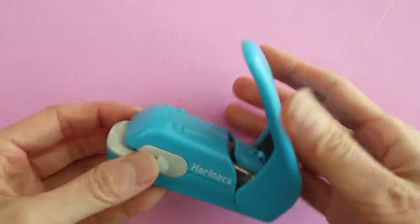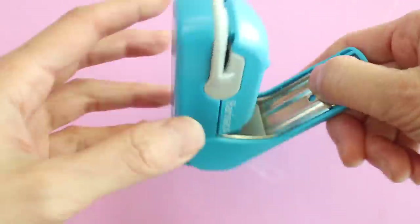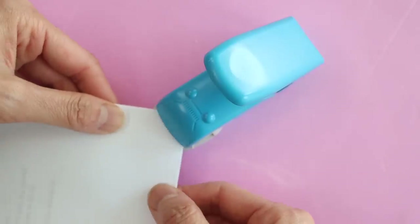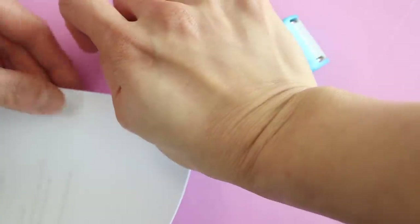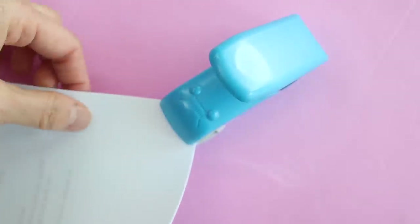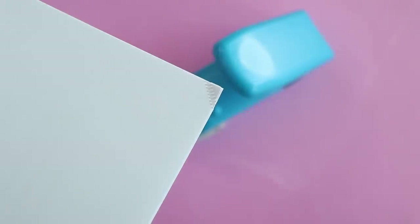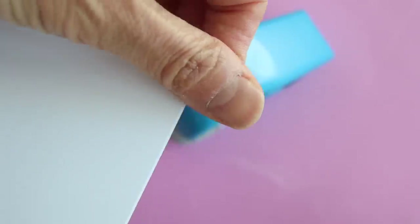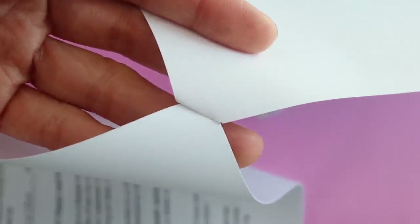Next up we have the stapless stapler. This doesn't use staples — it makes an indentation in the corner of the paper and holds the papers together without a staple. It's kind of like an embosser. The only thing is you can't staple a ton of papers together; it only works with about two or three sheets. This one is made by Kokuyo, the same brand that makes those glue dots.